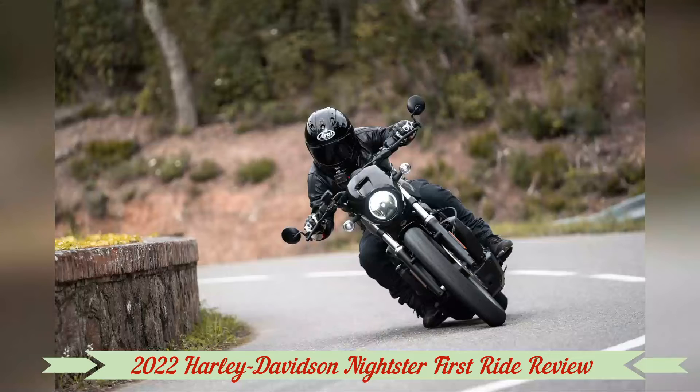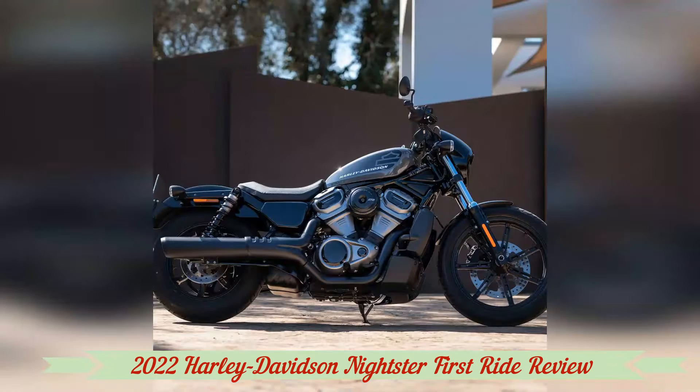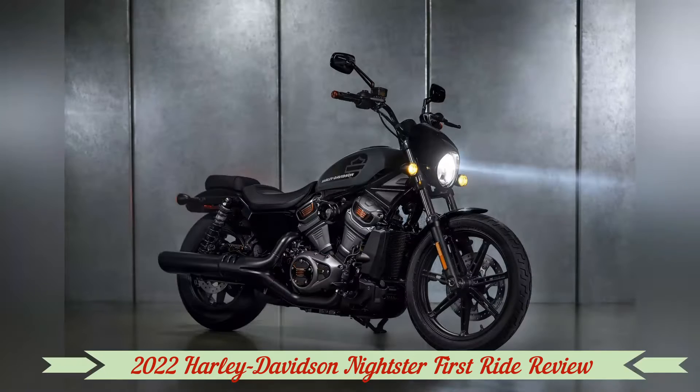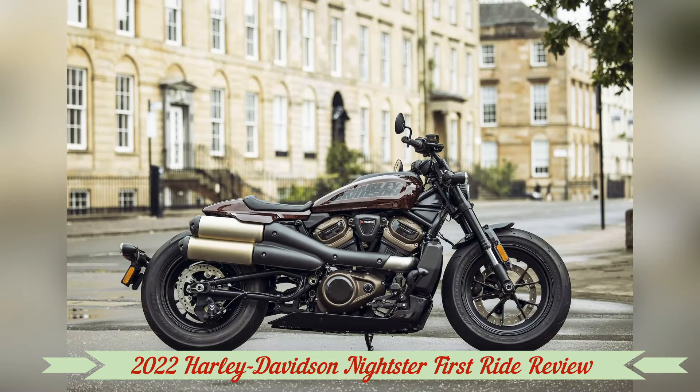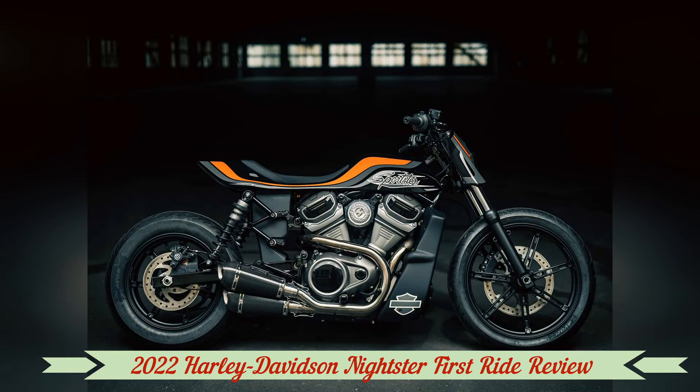At the heart of this new Nightster is the Revolution Max 975T engine. The first we heard of a 975 Rev Max was in the Bronx Street Fighter concept, and this engine's character is definitely more typical of a sport bike than a cruiser. It revs up quickly and doesn't hit the limiter until over 9,500 rpm.